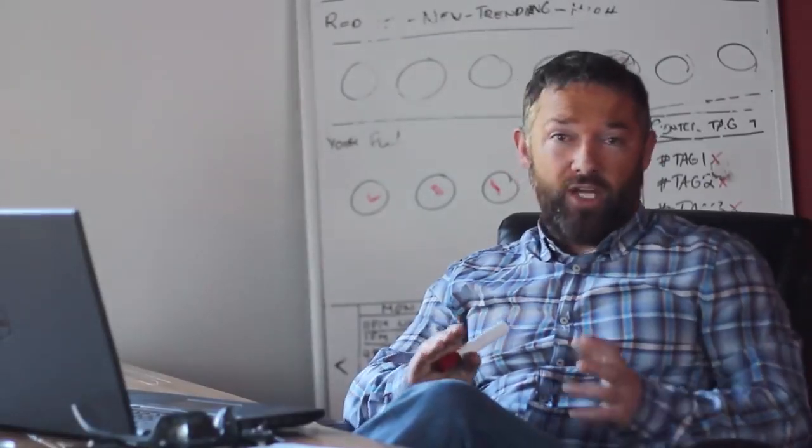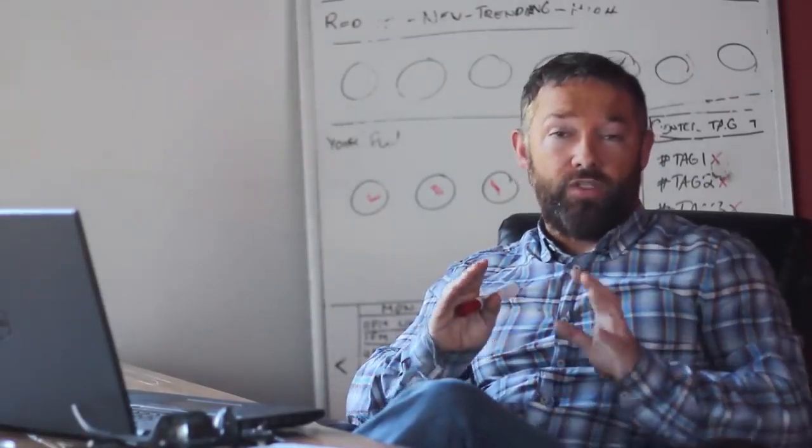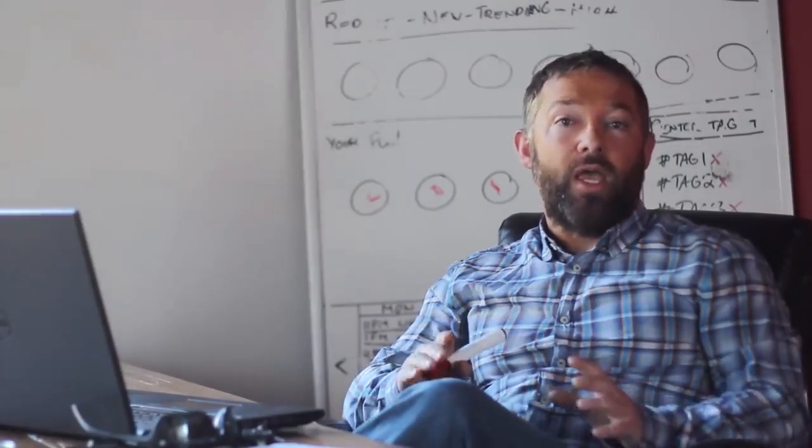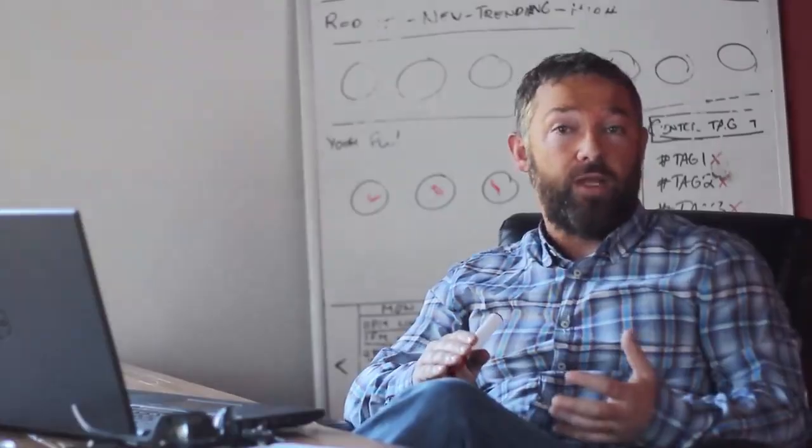The last thing you'll notice on that dashboard is your health score. This health score takes all those key performance indicators and a few other metrics into account and actually generates a score showing you the health of your website. I think everything is all loaded up, and congratulations on starting your Dibb account. Let's get started.